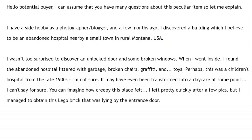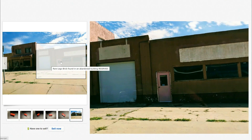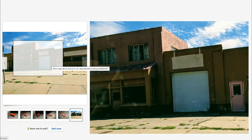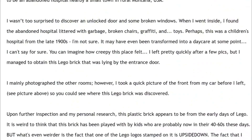It may have even been transformed into a daycare at some point, which would explain why there were toys littered all over the floor. He says: 'You can imagine how creepy this place felt.' It's just kind of trapped in space and time with all those toys on the floor — that's kind of crazy. He left pretty quickly after a few pictures, but managed to obtain this Lego brick that was lying by the entrance door. He also took a quick picture of the front from his car before he left. Here is that image — you can see boarded-up and broken windows. Pretty creepy.